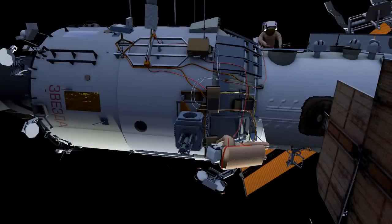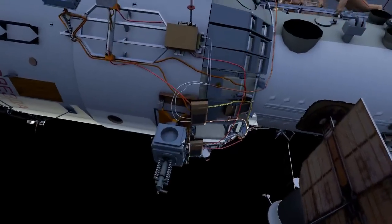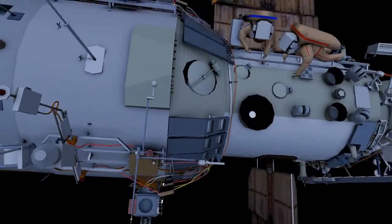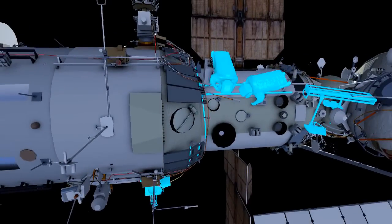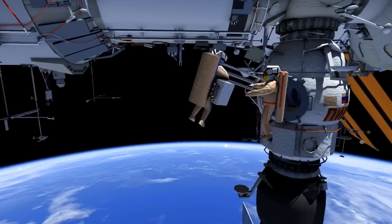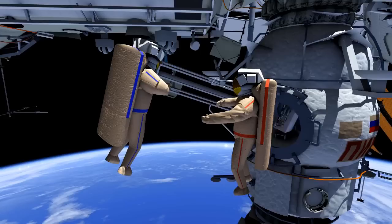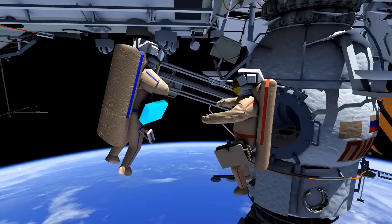The two will then translate back to DC-1's EVA ladder. Here they will stow Expose-R inside DC-1, and retrieve two gap spanners, the number 2 unit of the Noslovost space experiment, and also a container containing Eskaka number 3.